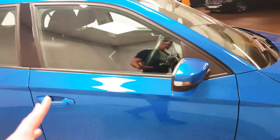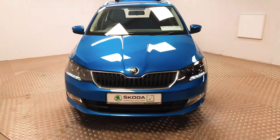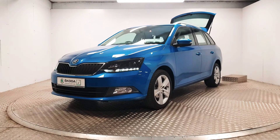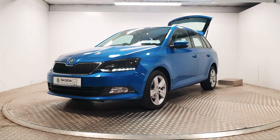So very high spec on this Fabia, and it has the Kombi element as well. If you would like to organise a viewing or a test drive, please give us a call. Our number is 01 869 1000 and we will be delighted to help you out.